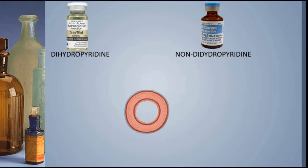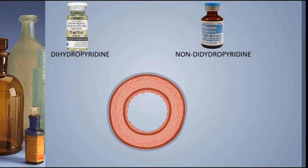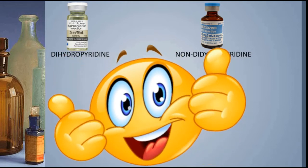Both of these drugs target the vascular smooth muscle around our arteries, causing the arteries to relax and open up — we call that vasodilation. In the case of nicardipine, that's good because we're trying to control blood pressure. In the case of diltiazem, it's good because it increases blood flow around the heart, which is already working very hard and needs more oxygen. But that's where the similarities between these drugs really end.